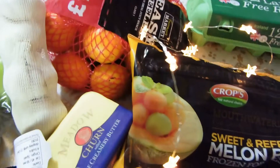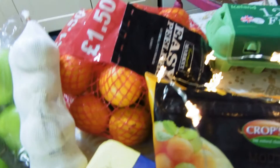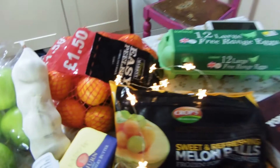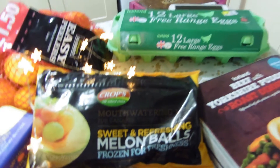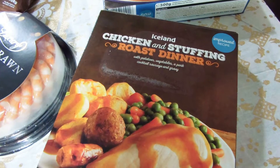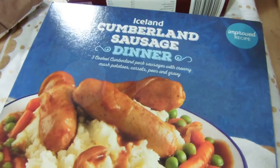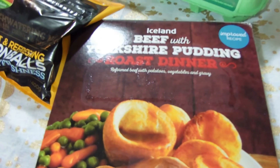I've got some Granny Smith apples and some garlic — they're going to go with our scallops. Butter for the scallops. I've got some little easy peeler oranges because you've got to have oranges around Christmas time. I've got melon balls on sticks — a nice little snack for when the kids get home from school. I've got mashed potatoes. All the children love mashed potato. Chicken and stuffing roast dinner, Cumberland sausage dinner — these are £1.50 each and come with mashed potato, peas, carrots and gravy. And beef with Yorkshire pudding roast dinner — I've been waiting for these for ages.